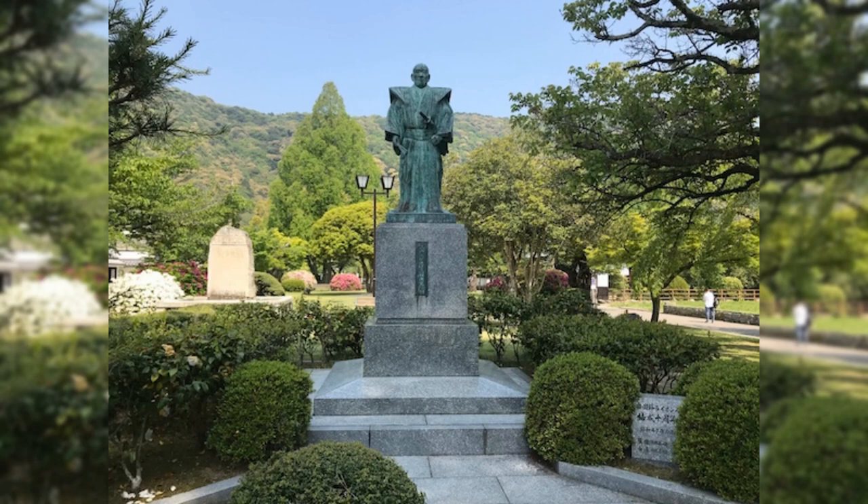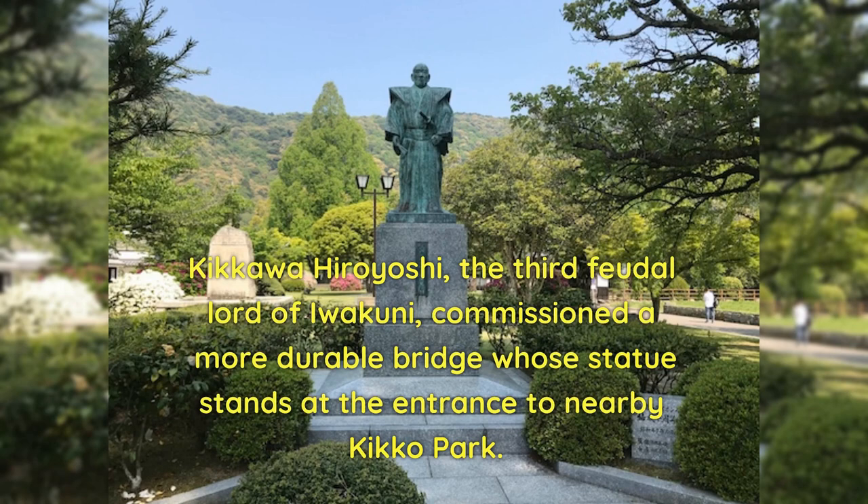Kikawa Hirayoshi, the third feudal lord of Iwakuni, commissioned a more durable bridge whose statue stands at the entrance to nearby Kiko Park.